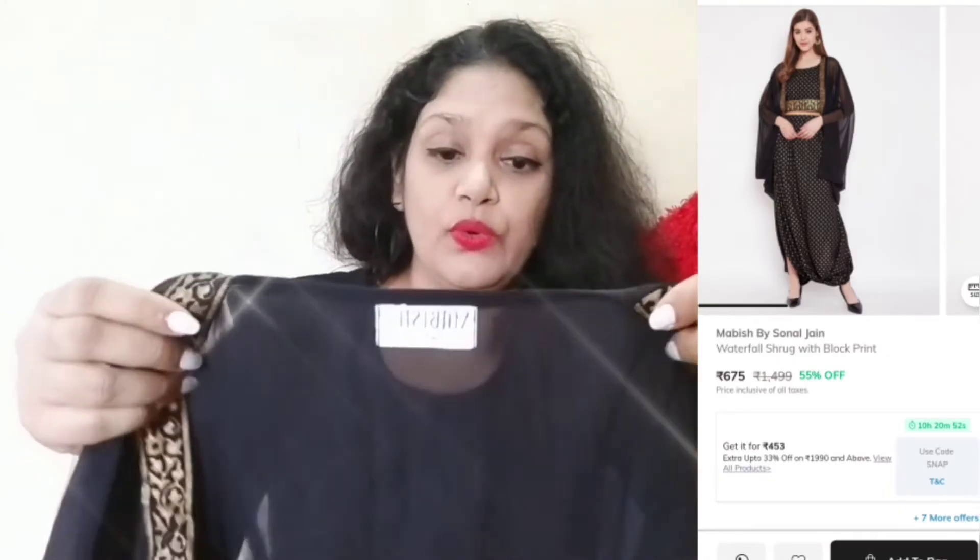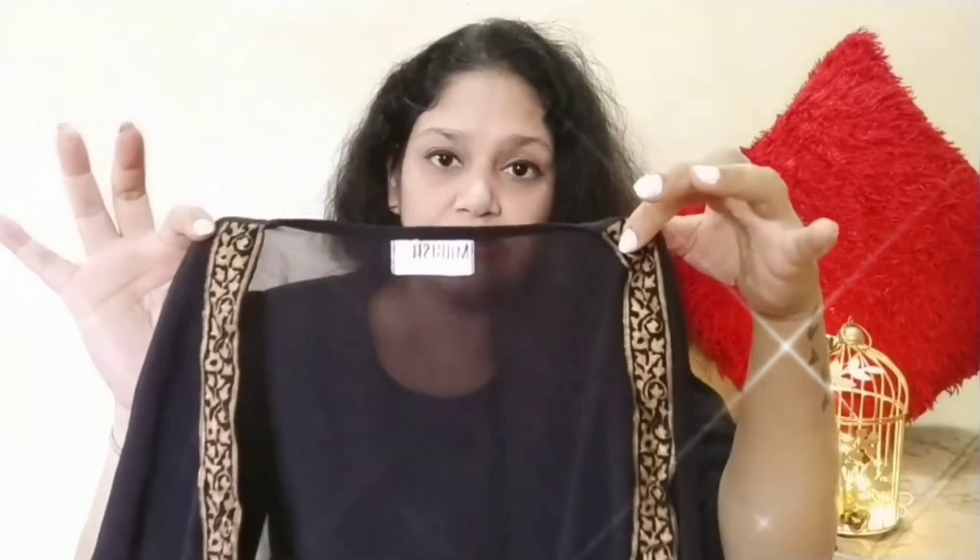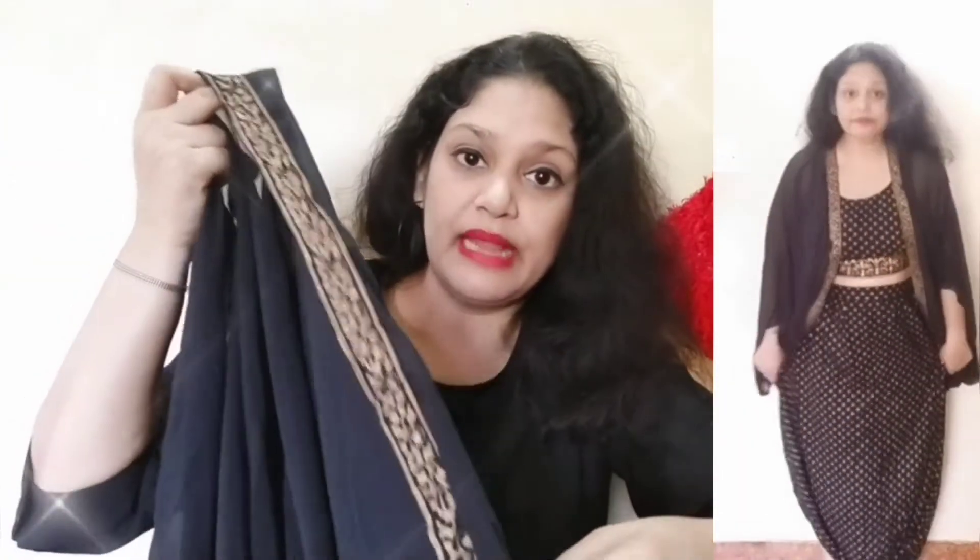The next purchase is a shrug. I had bought a dress from Amazon, and it was shown with the same type of shrug, but the shrug was not included with it — the dress only came with a cropped top and two pants. So when I saw this shrug separately, I purchased it. It is also in black color, because my dress is also black.